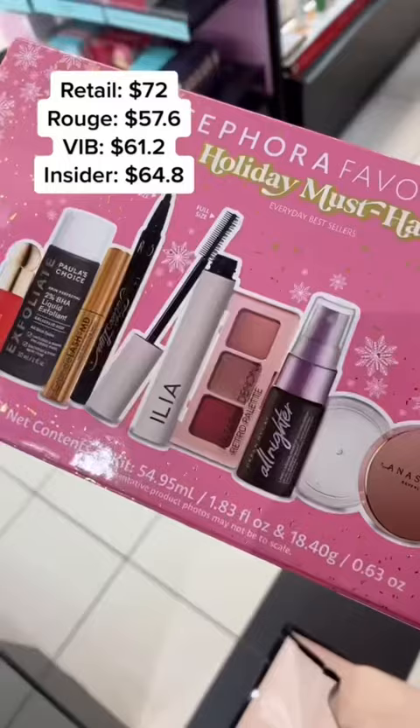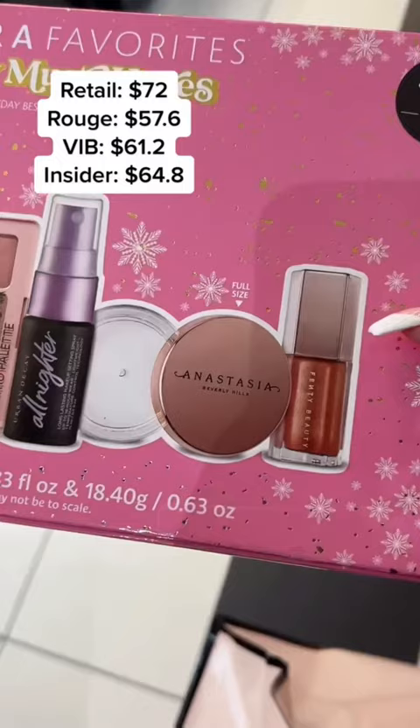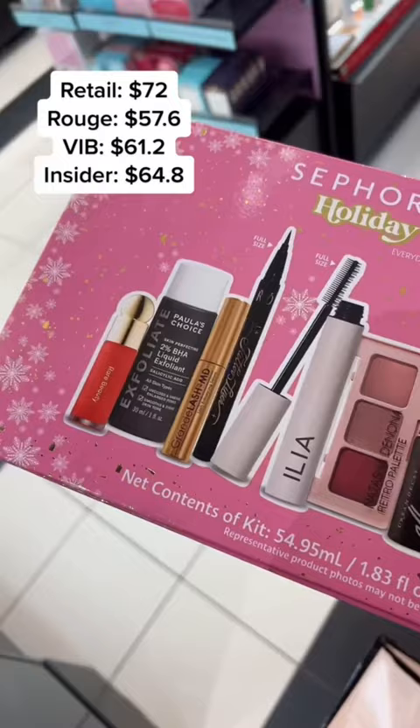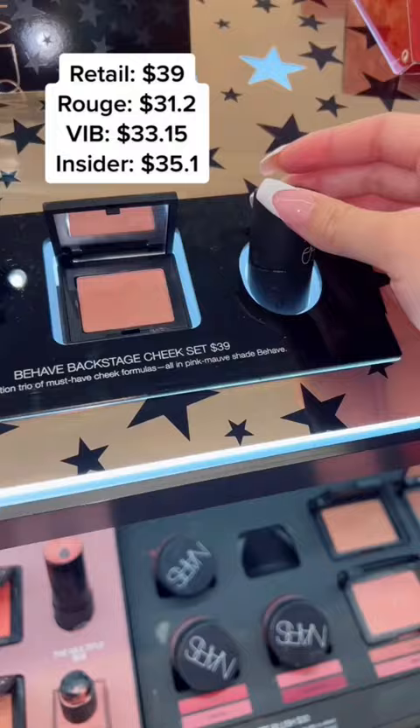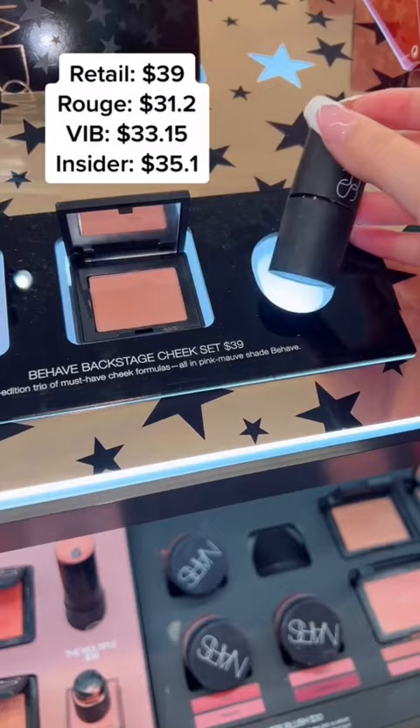This is another set that comes with full-size and deluxe size products. Honestly, those deluxe sizes can last you for at least a year — they're not small. If you've been trying to get the NARS Orgasm blush, just get this one instead because you get two more deluxe-size items. By the way, I'm putting all the math on screen so you guys can screenshot.